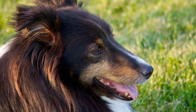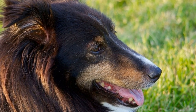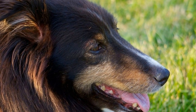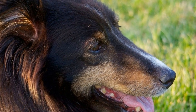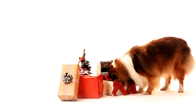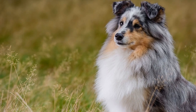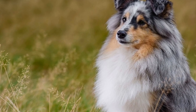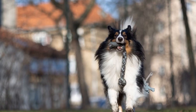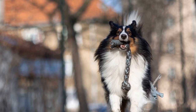Shetland Sheepdog Winter Care and Cold Weather Precautions: As the winter season approaches, it is important to ensure that we are properly prepared to keep our beloved Shetland Sheepdogs safe and comfortable during the cold weather. These beautiful dogs, also known as Shelties, have a thick double coat that provides them with good insulation. However, it is still necessary to take certain precautions to protect them from the harsh conditions. In this article, we will discuss the proper winter care and cold weather precautions for Shetland Sheepdogs.